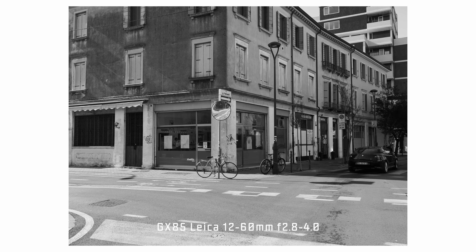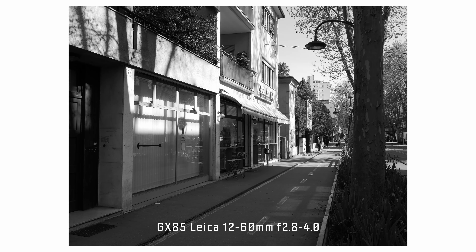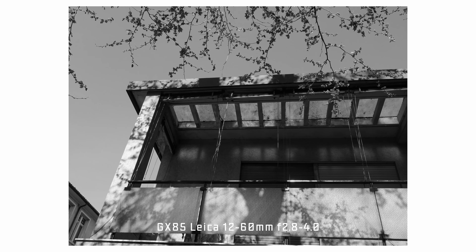These pictures are not the greatest, but it was fun to go out and shoot just like this — taking a stroll down the street and snapping some pictures of ordinary life. That's what a hobby should feel like.